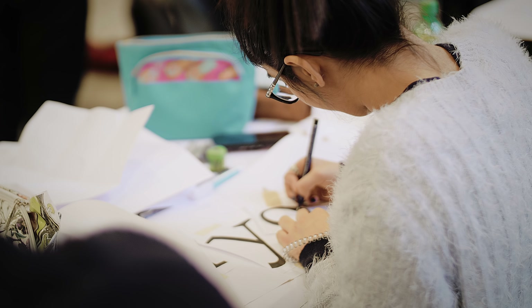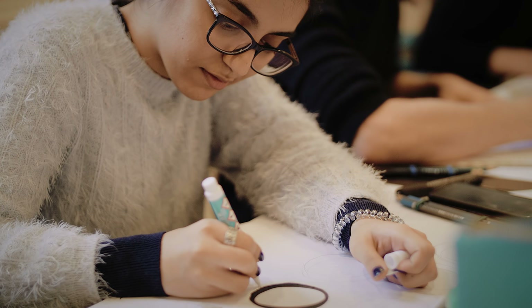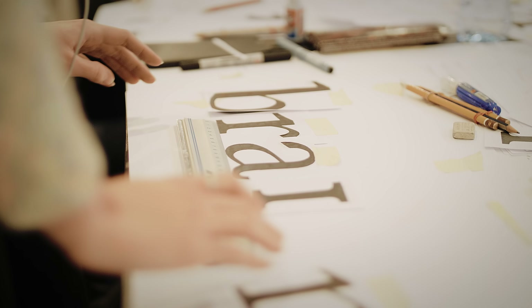I'm really passionate about typography and I like to draw by hand rather than digitally, so I wanted to do the strokes and everything by hand. It's the curves — I like how to do it. And I learned a lot from this workshop. It was a great experience.